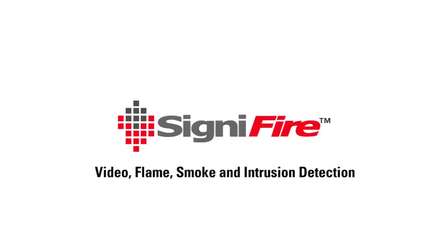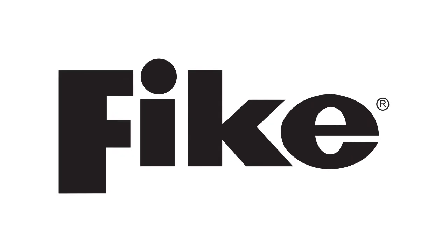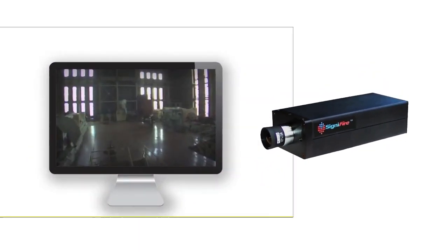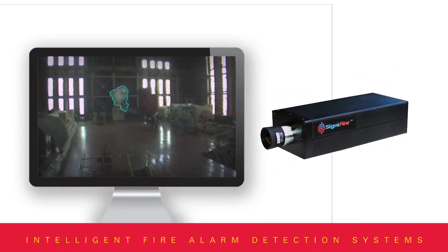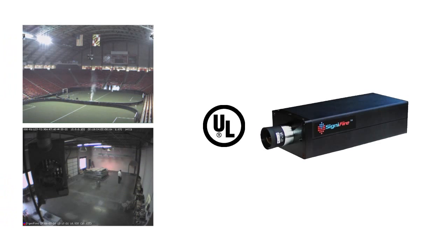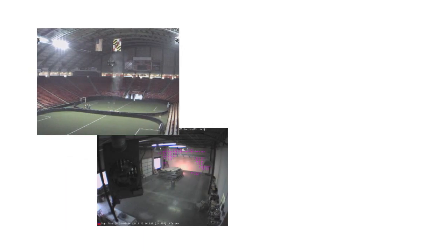Signifier Video Flame Smoke and Intrusion Detection — FIKE's Signifier Video Image Detection System is a unique and innovative camera-based detection system that visually detects the presence of smoke and flame at its source, independent of airflow in the area, providing a critical advantage for early warning fire detection. The UL-listed, FM-approved, CE Mark Signifier cameras can see and recognize